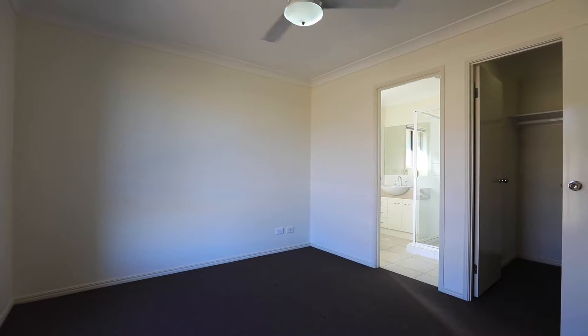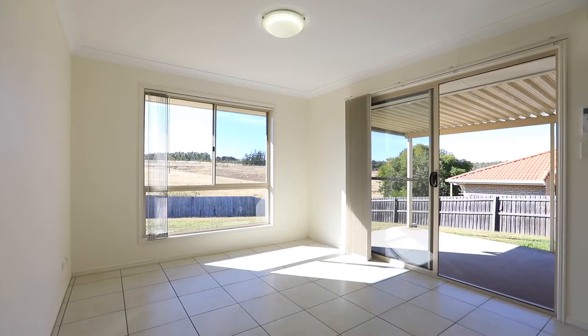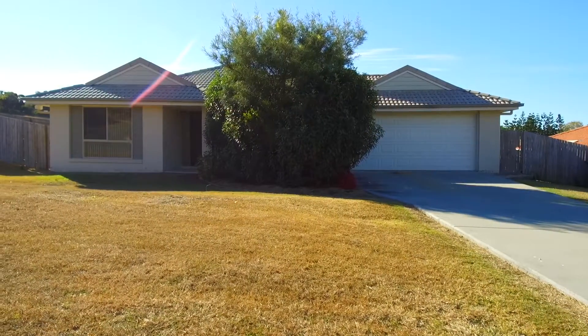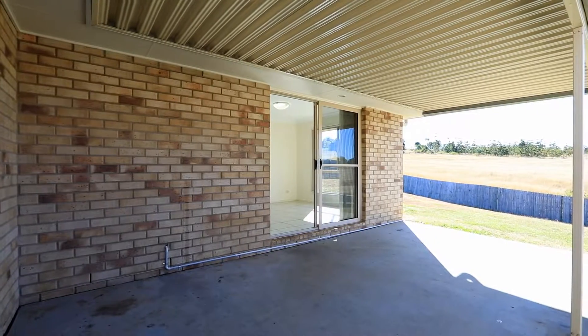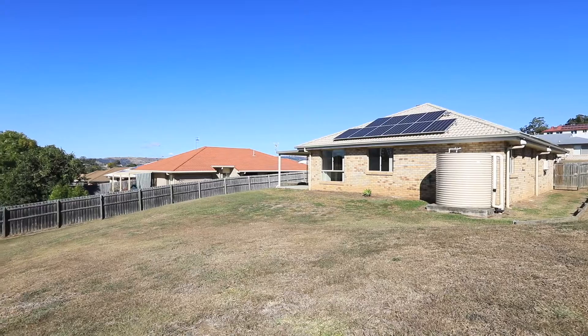Many features including four bedrooms, main with large walk-in robe and ensuite, two bathrooms, large formal and informal living areas, open plan kitchen, double lock-up remote controlled garage and undercover outdoor entertaining area. 40 Devon Drive, Boonah.